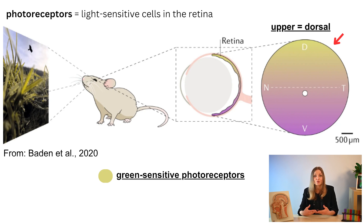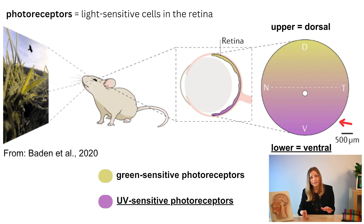That makes sense, right? After all the ground is covered by lush green grass. On the lower part where the sky comes into view, there are UV-sensitive photoreceptors — because sunlight contains UV light. So the eyes of animals are adapted to extract the most important information in their natural environment.